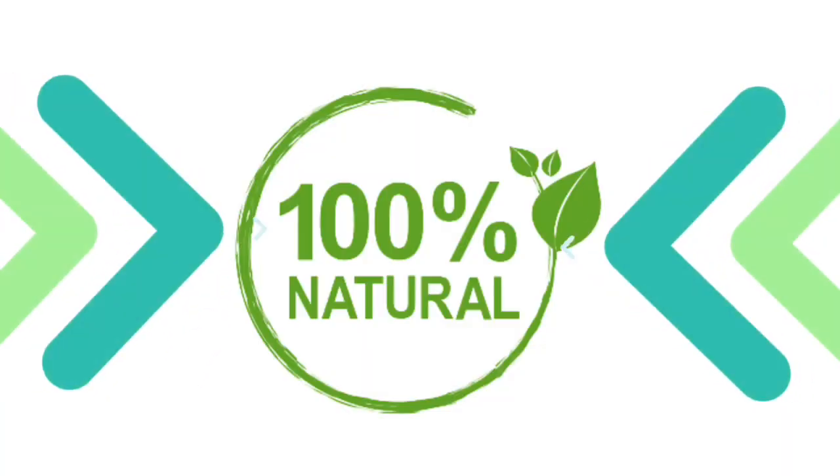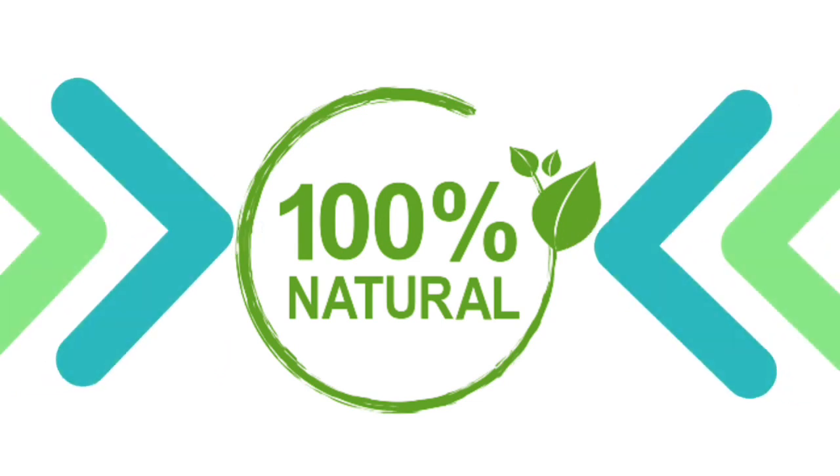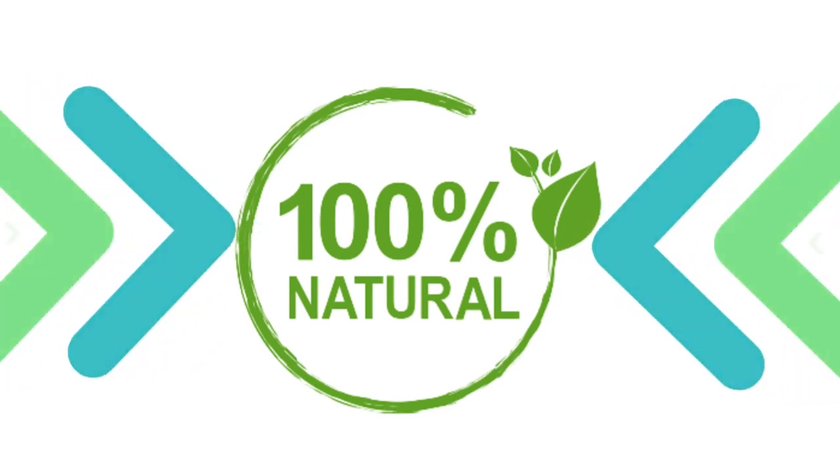Of course it is completely safe to take. Sonovive was FDA approved and is GMP certified. It is natural, so there are no contraindications or side effects. This supplement will go straight to the root cause of the problem that is causing tinnitus in your ears and will eliminate that for the long run.